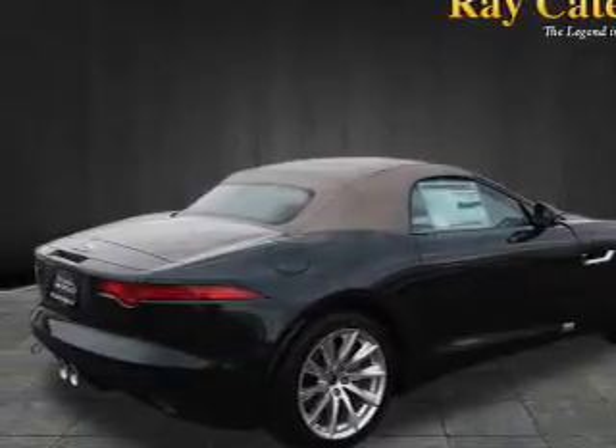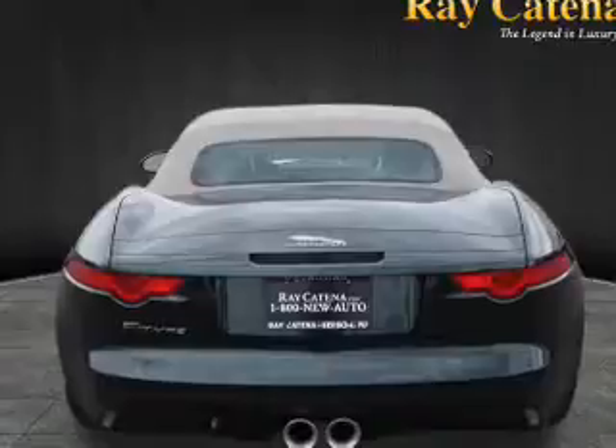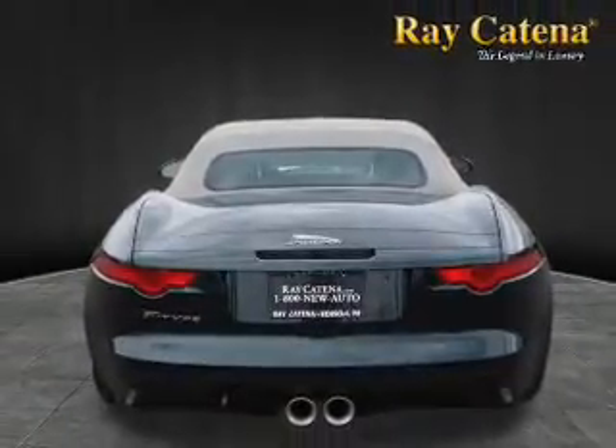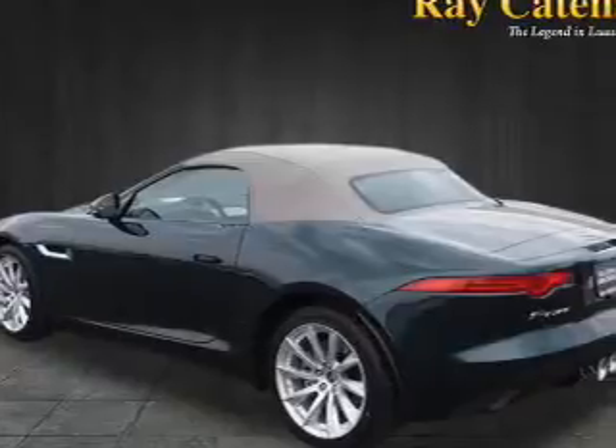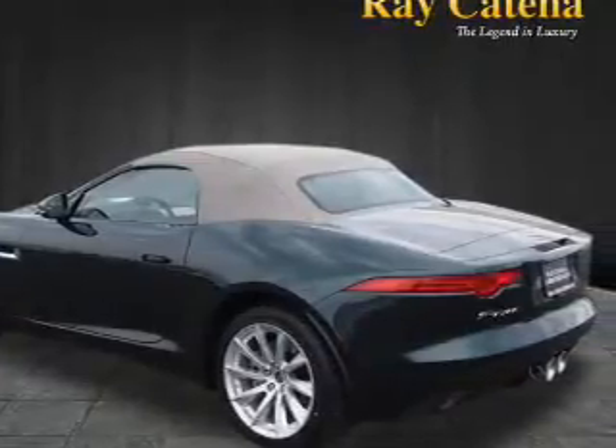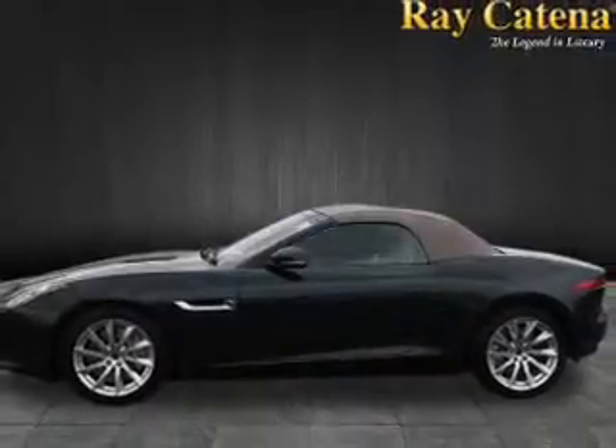Inside you'll find Bluetooth connectivity, digital radio, Sirius XM satellite radio, an auxiliary input, steering wheel controls, a premium sound system, push-button start, automatic climate control, front airbags, and side airbags.